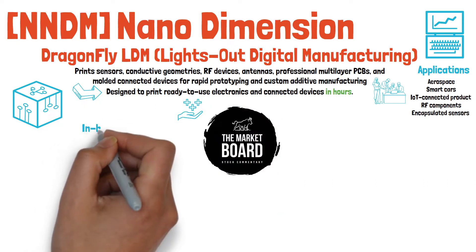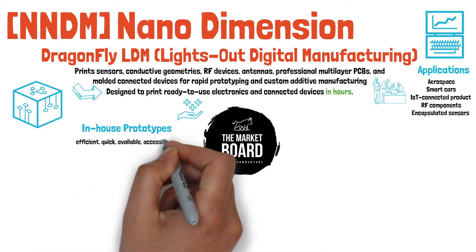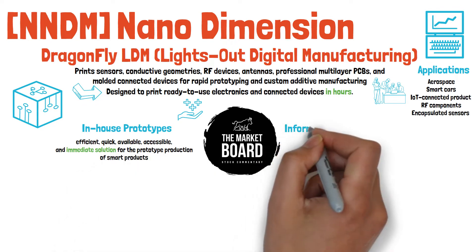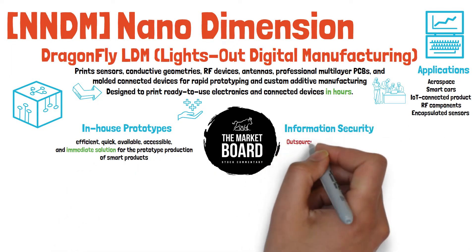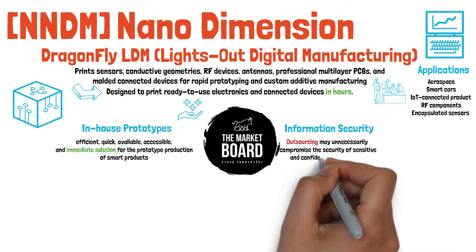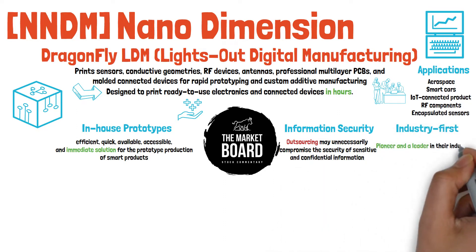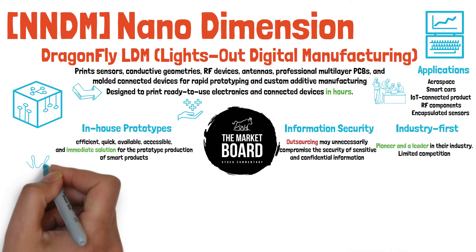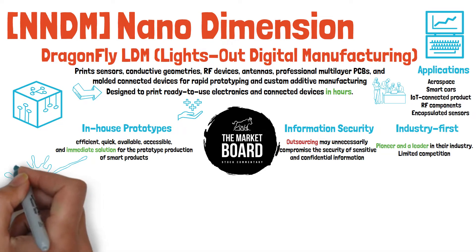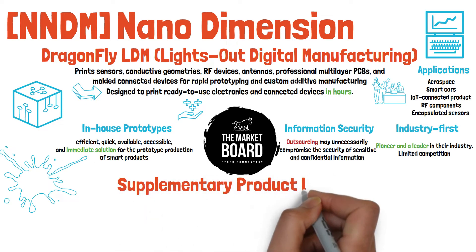NNDM lays out three major benefits of using their Dragonfly LDM over any other product. First, you get in-house prototypes with low volume production, allowing users an efficient, quick, accessible, and immediate product solution. Secondly, information security and professional secrecy — you no longer have to outsource, which means you no longer have to unnecessarily compromise the security of sensitive and confidential information. And thirdly, and this might be the most important, they believe they are an industry first and a pioneer, and they are not aware of any company in the global electronics market that currently offers a 3D printer that prints professional-grade smart parts.